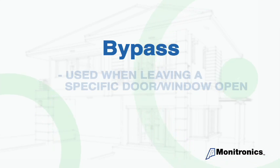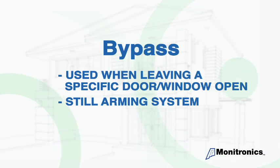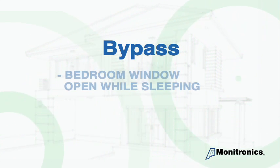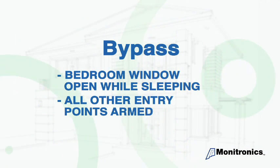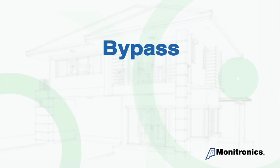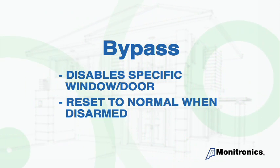Bypass — the bypass feature is used when you want to leave a specific door or window open but still arm the rest of the system. An example might be the need to leave a bedroom window cracked open while sleeping but still arm all other entry points into the house. This feature disables the specific window or door for that arming period alone and will automatically reset to its normal state once the system is disarmed.